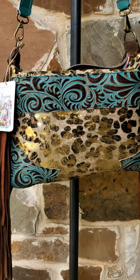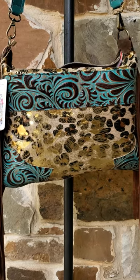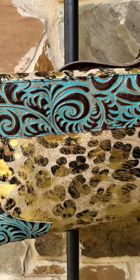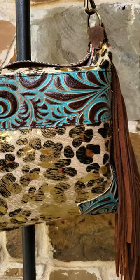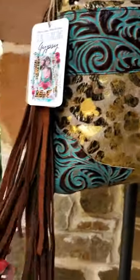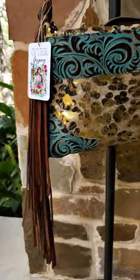You can see the embossed leather on the front of this really pops with turquoise and browns, and just the swirling in this detailing is so rich, it really stands out. There is 12-inch hand-cut brown leather fringe.